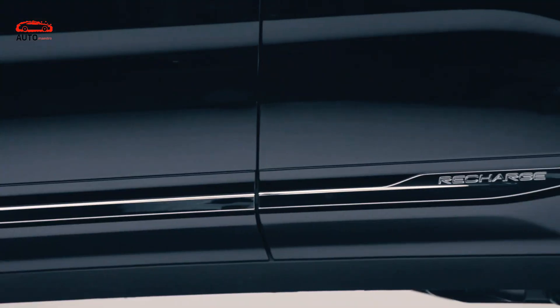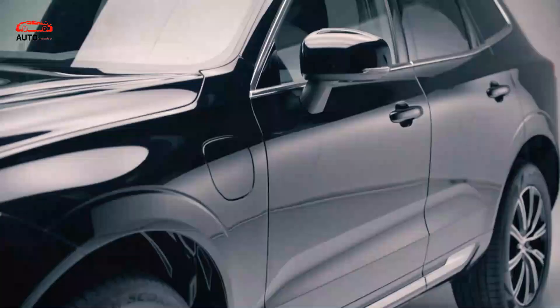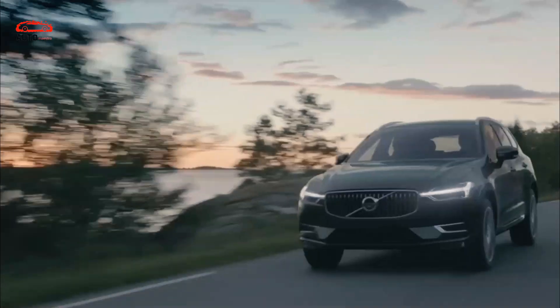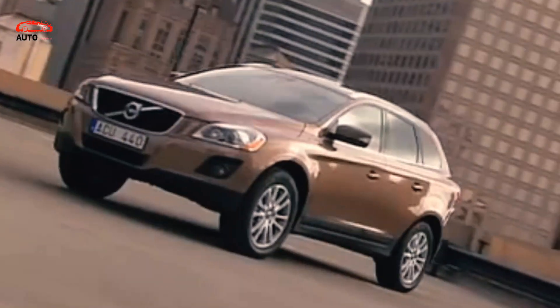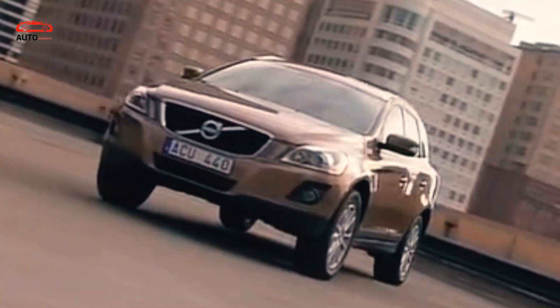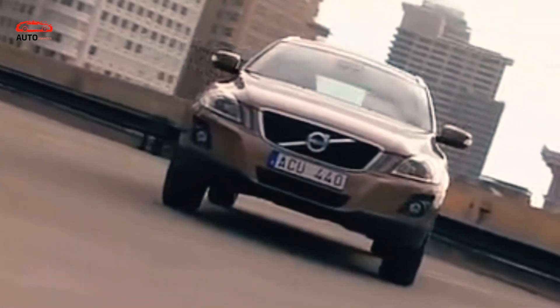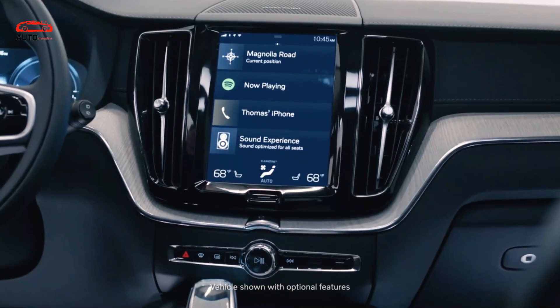The 2024 Volvo XC60 might bring some smaller updates. However, if we consider that the 2022 model year was updated with lots of things including new aesthetics, it's pretty much certain the next year's model will come largely unchanged. We are about to see a familiar design which still looks very attractive despite being around for a pretty long time, offering smooth and classic aesthetic solutions which make it age like a fine wine.